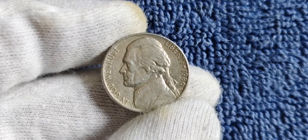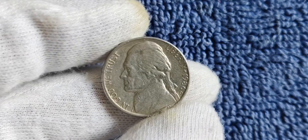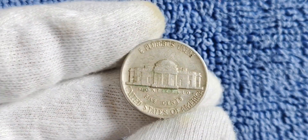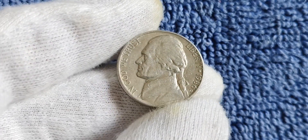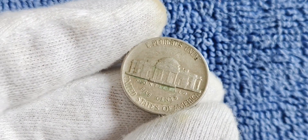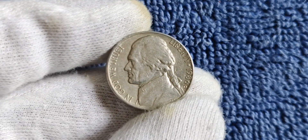Another factor that adds to the value is the coin's historical significance. The D mint mark signifies that it was produced in Denver, which adds another layer of interest for coin enthusiasts. While it's difficult to pinpoint an exact value due to fluctuating market prices, a well-preserved specimen could potentially be worth thousands, if not millions. The value of a coin is ultimately determined by what someone is willing to pay for it. If you're lucky enough to have a 1986 D mint mark Jefferson nickel, consider getting it appraised by a professional — you could be sitting on a goldmine without even knowing it.